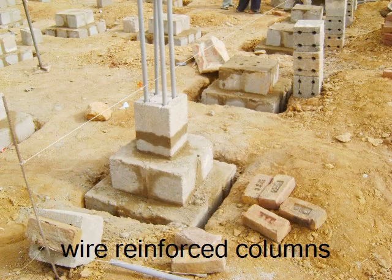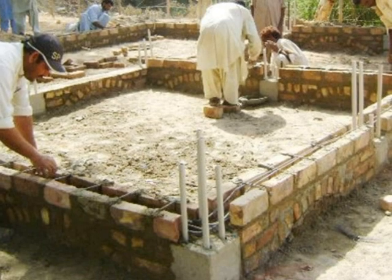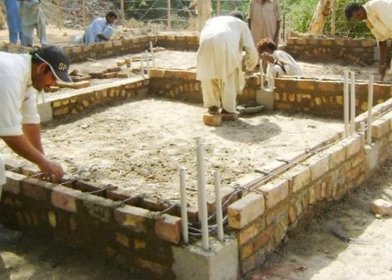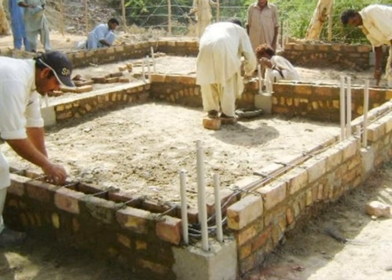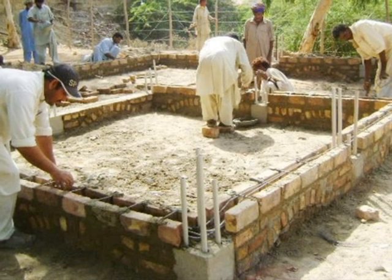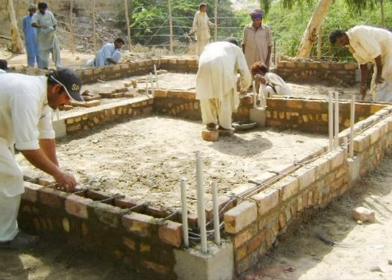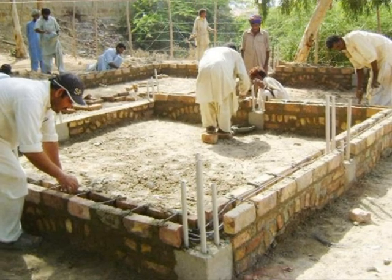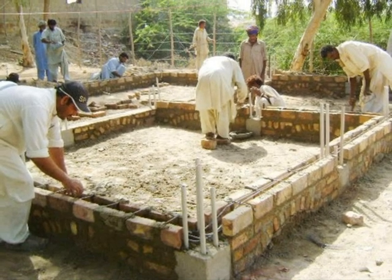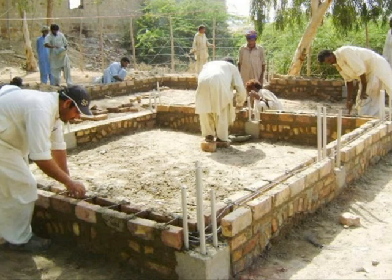Manufacturing of one million compressed earth blocks in a record short period, and training of over 1,000 local unskilled persons in this technology for the construction of 500 houses, is indeed a phenomenal example of energy-efficient, low-cost housing in the world.